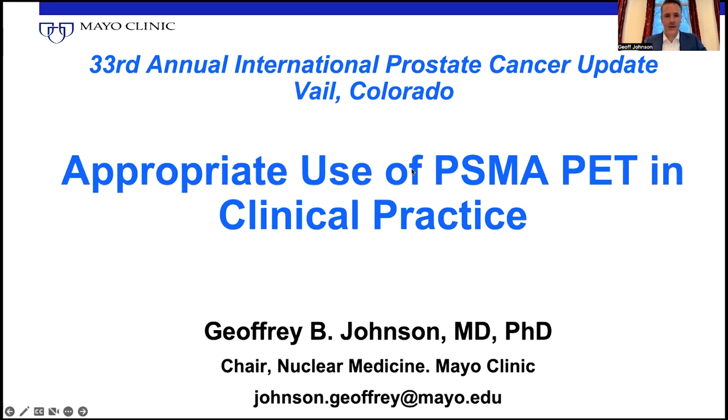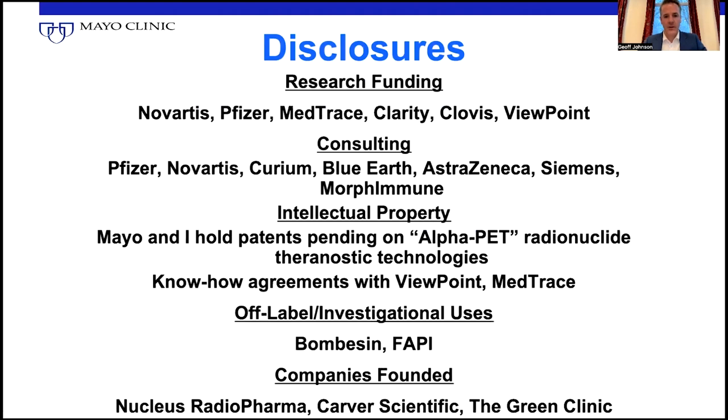Appropriate use of PSMA PET in clinical practice. I do have some research funding and some consulting work. I do have some technologies that we have patents pending on related to Theranostics. And we have a new company that we've formed since I was last at this conference called Nucleus Radiopharma — a CDMO company founded by the Mayo Clinic.